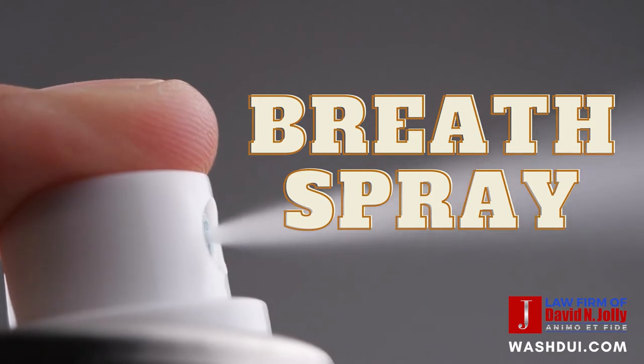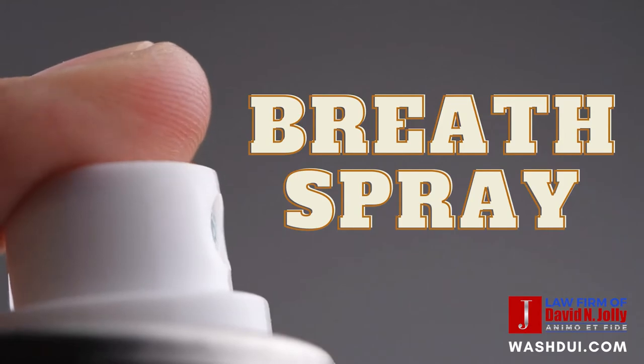Breath spray. Like mouthwashes, breath sprays may have a small amount of alcohol content in the product and may give a false positive. Remove these from your car.